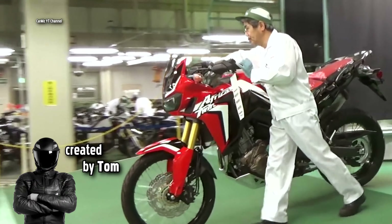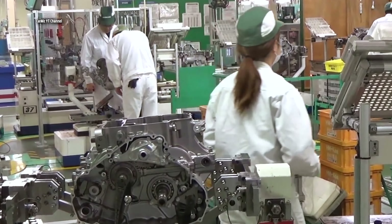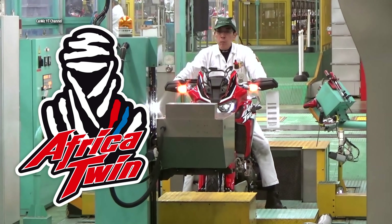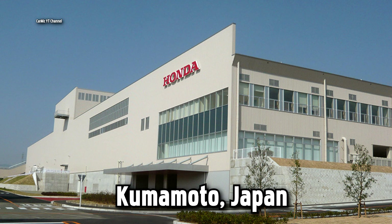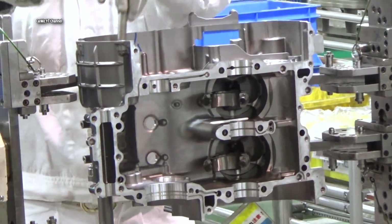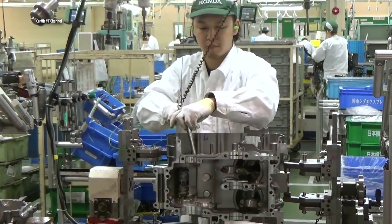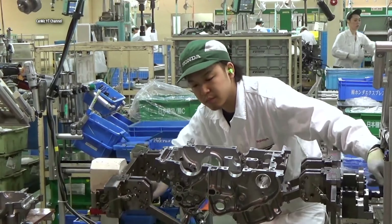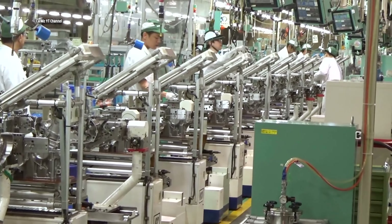At the end of this video you will understand what Japanese quality means. This video shows the Africa Twin 1000 on the production line at Honda's manufacturing plant in Kumamoto, Japan. Let me know if you have this motorcycle and how happy you are with it, and whether the term 'made in Japan' is a guarantee of quality workmanship for you.